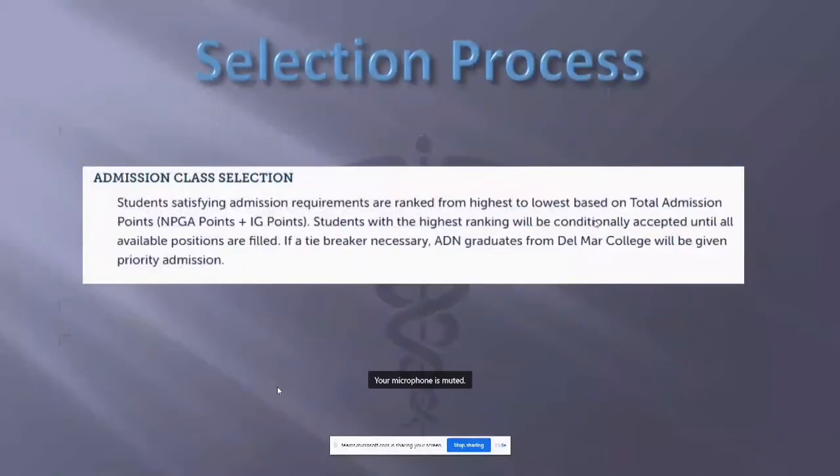Regarding the selection process: students satisfying admission requirements are ranked from highest to lowest based on total admission points — your nursing GPA from your ADN degree and your individual grade points. Students with the highest ranking will be conditionally accepted until all available positions are filled. If a tiebreaker is necessary, ADN graduates from Del Mar College will be given priority admission. That is posted on our website as well.